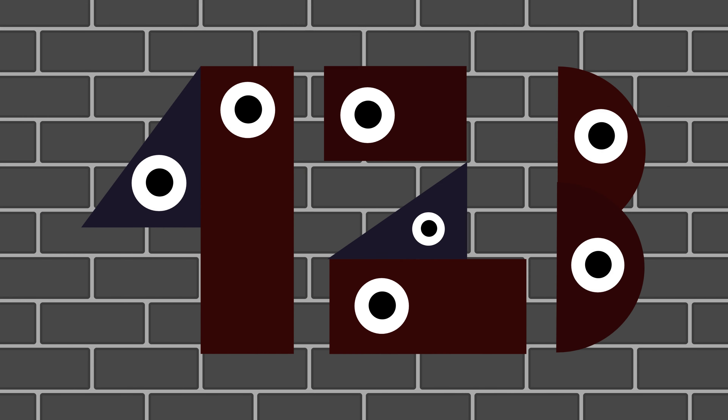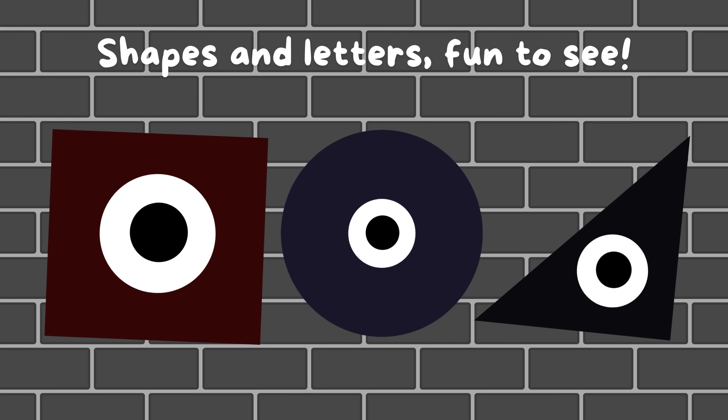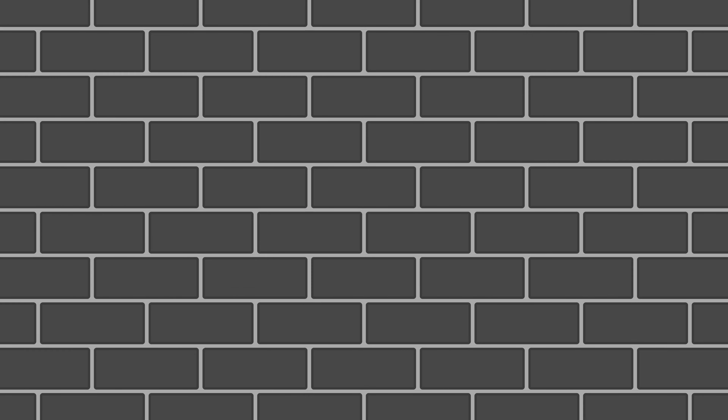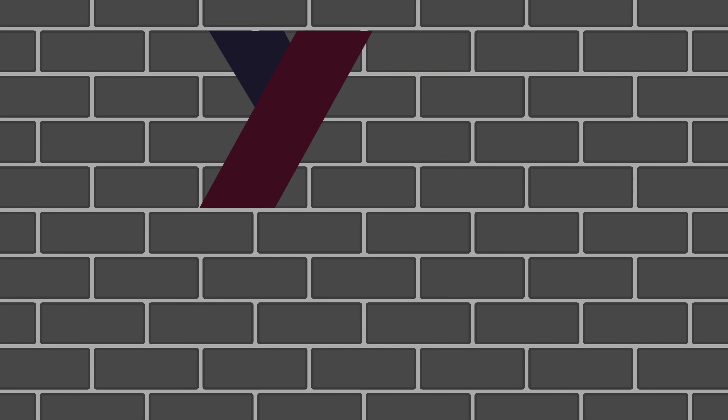A, B, C, 1, 2, 3. Shapes and letters, fun to see. Circle round, triangle tall. Squares and numbers, we know them all. Y and Z, we're almost done.